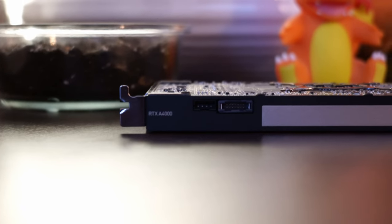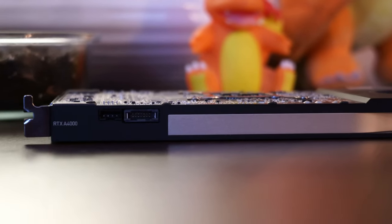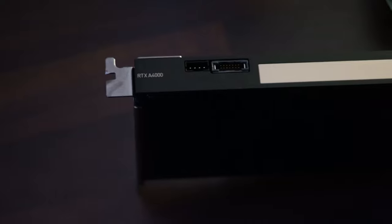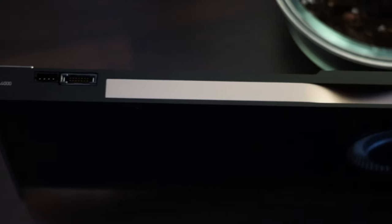Hello everyone, welcome to my YouTube channel. My name is Jorge Morales and in today's video we are going to be reviewing one of the newest, latest generation of the NVIDIA Professional Graphics Cards, which is the NVIDIA RTX A4000. It is branded as the most powerful single slot GPU for professionals.